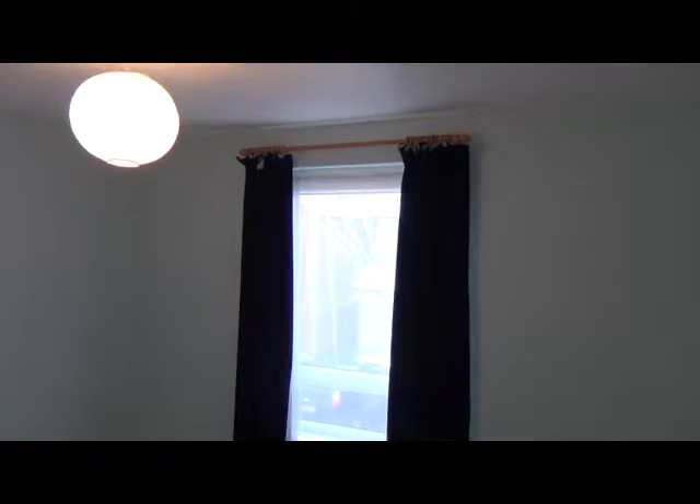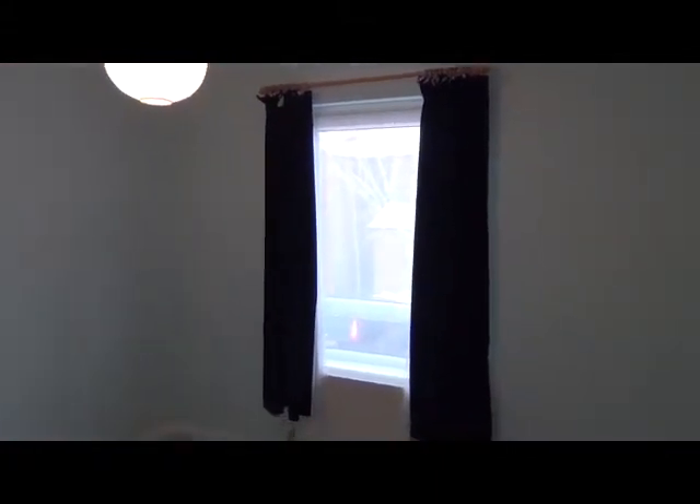Bedroom number two is also fitted with new carpet and has been redecorated, with windows facing south as well.